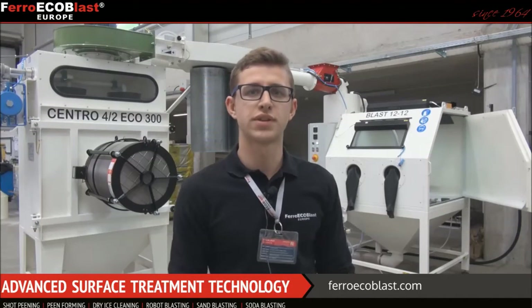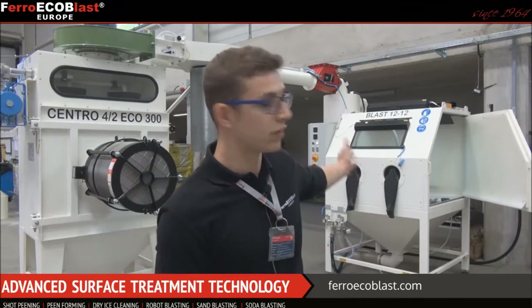Hi, my name is Aljaš and I'm from Faročateli. Today I will present you a special blasting cabinet — the BLAST 1212.